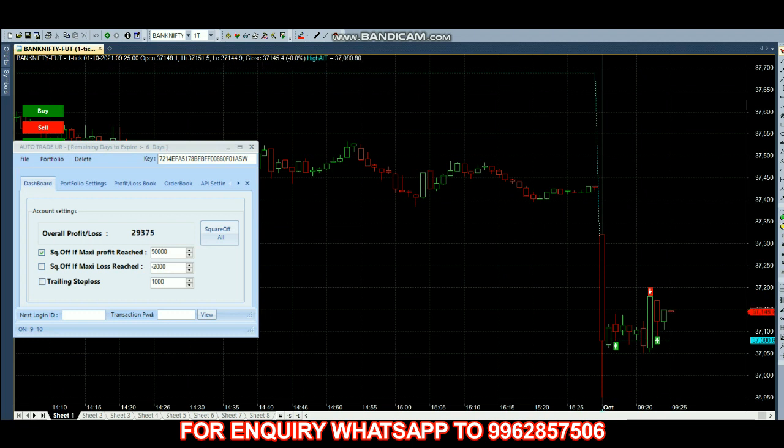As of now we have 35,000 profit. Most of the time we can finish our trade before 30 minutes, so let's see how long it takes today.